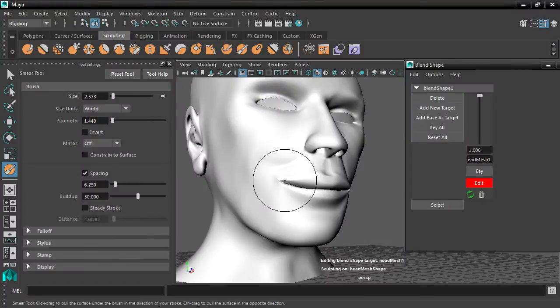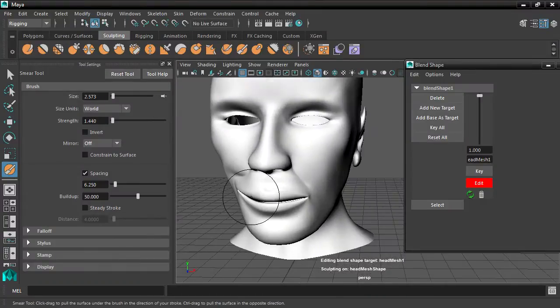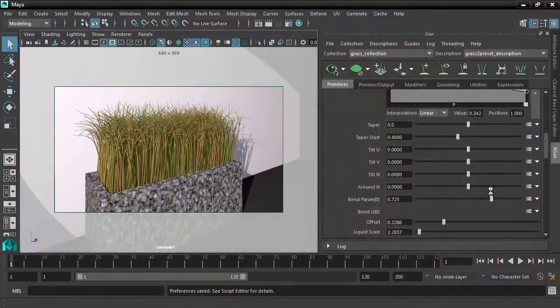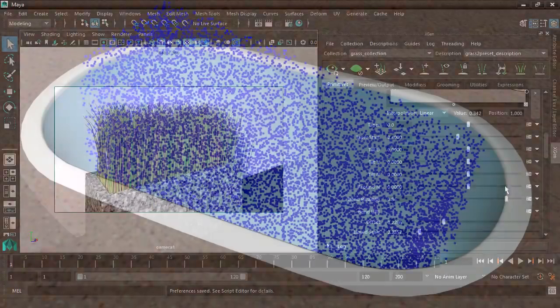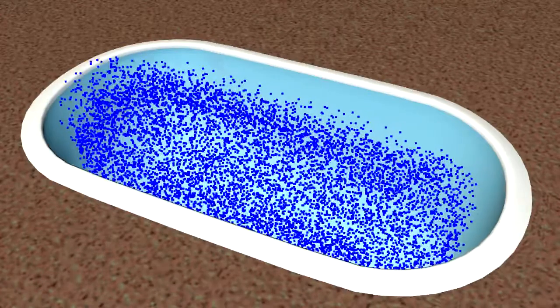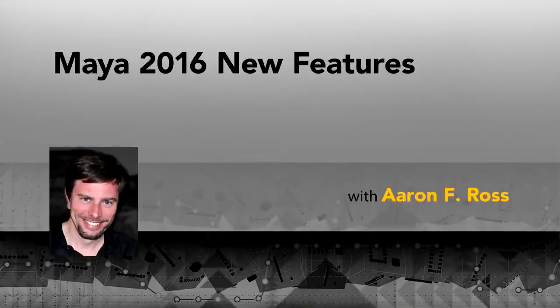Modeling and rigging just got more powerful and fun with features like new sculpting tools and paint-free skinning with a Delta Mush deformer. We'll also touch on procedural and dynamic systems like XGen and Bifrost that continue to be developed and enhanced with each new version of Maya. These and many more helpful tools are waiting for us in Maya 2016 New Features.